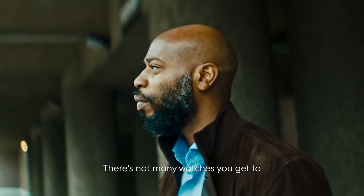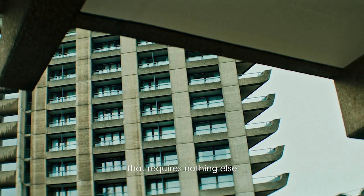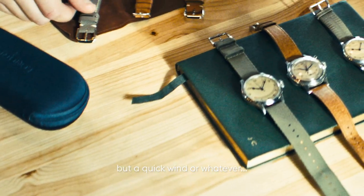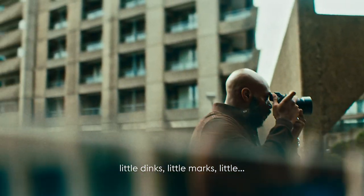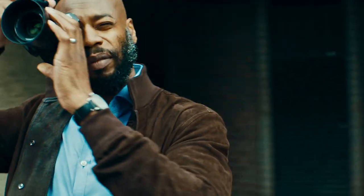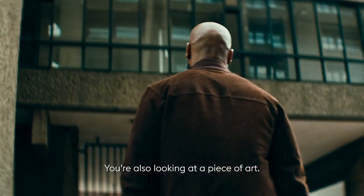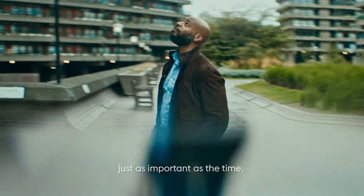There's not many watches you get to see that sweeping hand. You technically have like a little motor on your wrist that requires nothing else but a quick wind or whatever. So I always look at little elements, little dinks, little marks — you're wearing a watch to look at the time, but you're also looking at a piece of art, and I think that's probably just as important as the time.